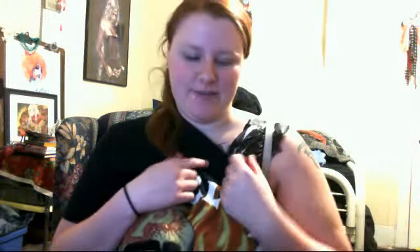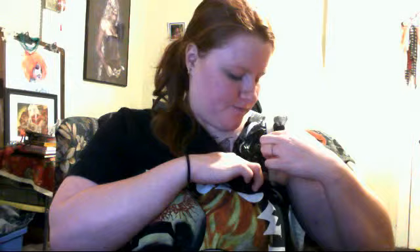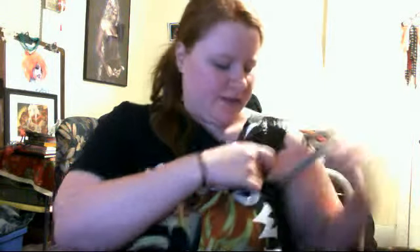Hello! Got more of my tattoo done today, so I thought I would do a grand unveiling. As soon as I figure out where all this clear tape is.